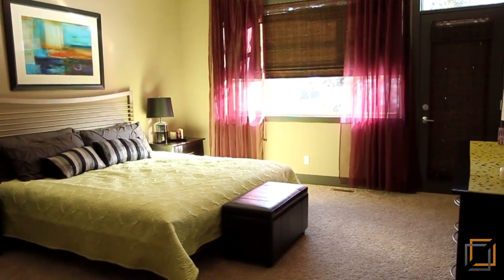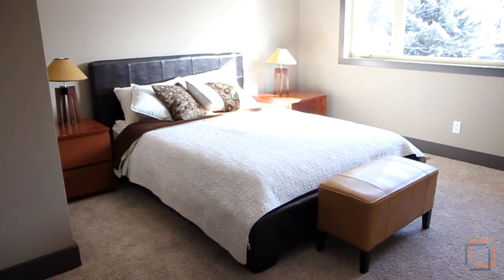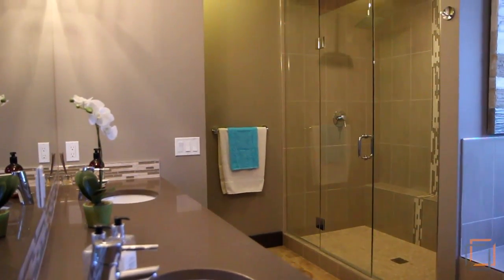Located on the main floor, the master suite is a serene place to begin your day. Two upstairs bedrooms with en-suites and walk-in closets are perfect for family or guests.